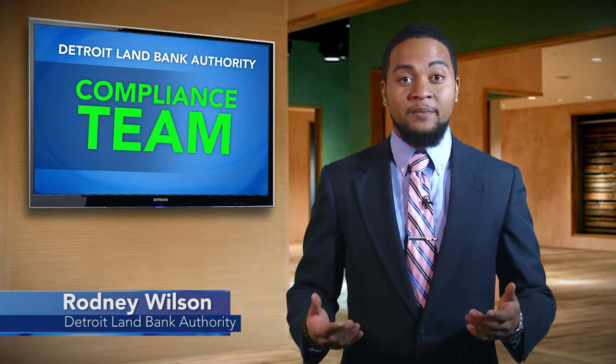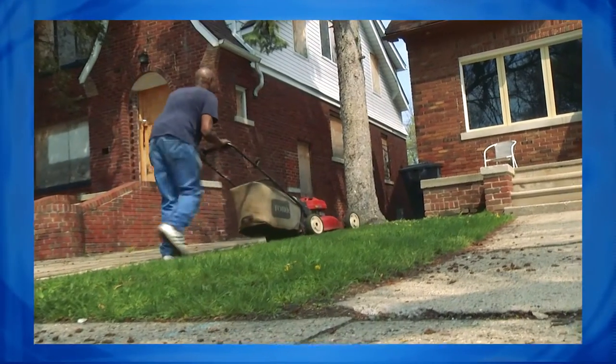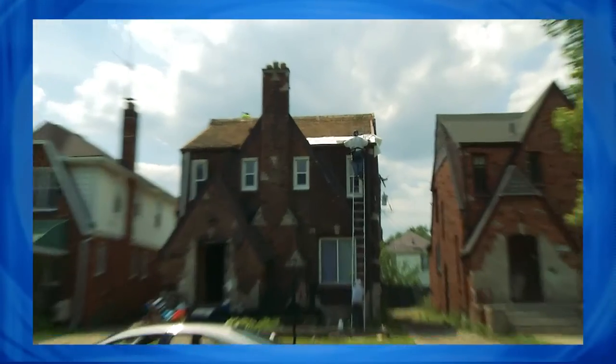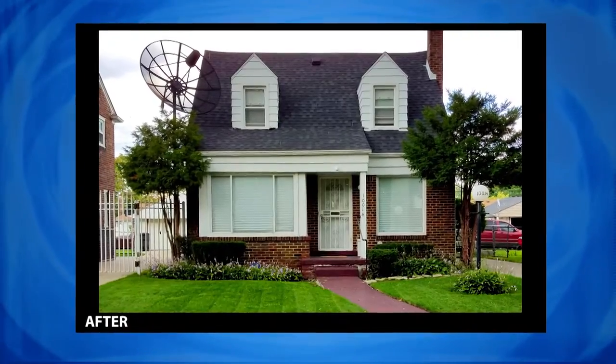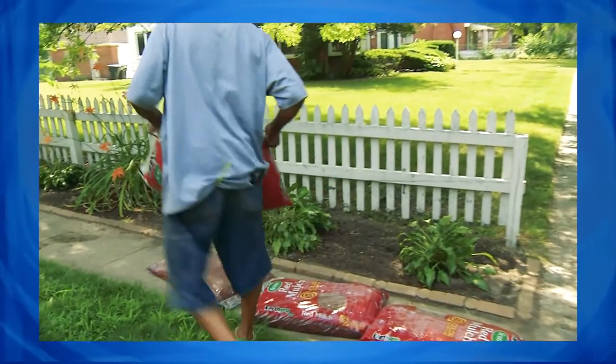Hi, my name is Rodney Wilson with the Detroit Land Bank Authority. Here's what you need to know when you purchase a property from the Detroit Land Bank Authority. It is a commitment to improving Detroit's neighborhoods. It is the beginning of a journey that ends with turning a house into a home. The good news is that you don't have to complete this journey alone.